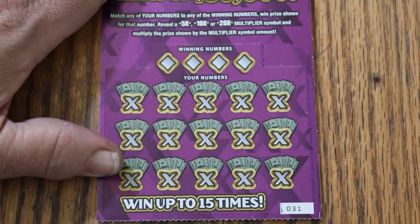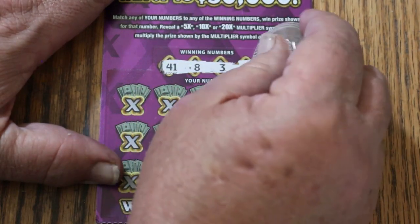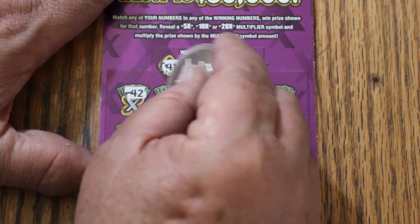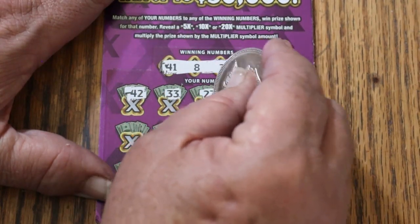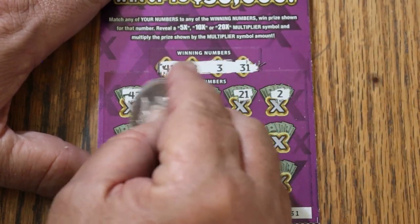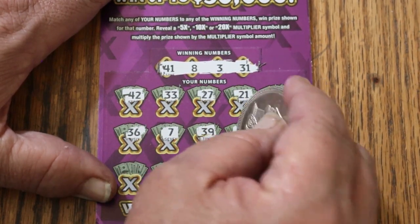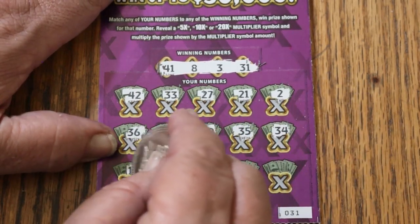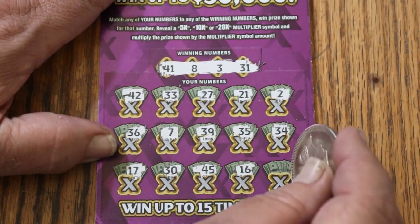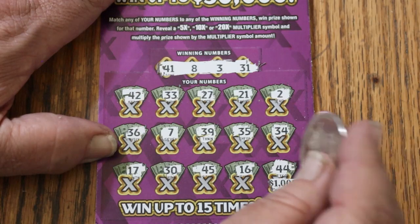Ticket 31. Numbers: 41, LBs 8, 3, and 31. Playing numbers: 42, 33, 27, 21, 2, 36, CJ's 7, 39, 35, 34, 17, 30, 45, 16, and in the corner for a grand — 44 club. No.